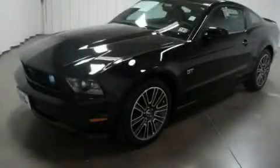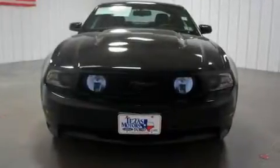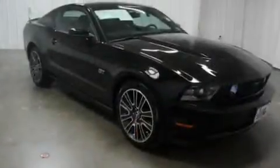This is a certified pre-owned 2010 Ford Mustang. Enjoy the road. It has a 4.6 liter 8-cylinder engine and a manual transmission.